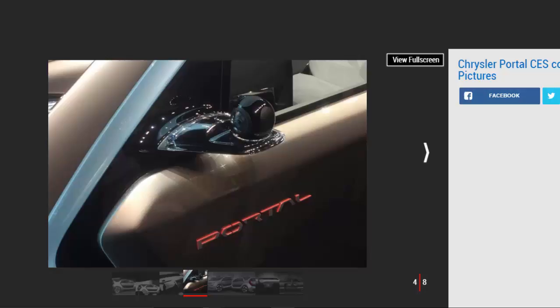Individual driver profiles are stored by the Portal concept, with face and voice recognition software automatically loading saved preferences like seat position, temperature settings, and music for each user. This same software will be used to automatically unlock the vehicle for registered owners, removing the need for a key fob.